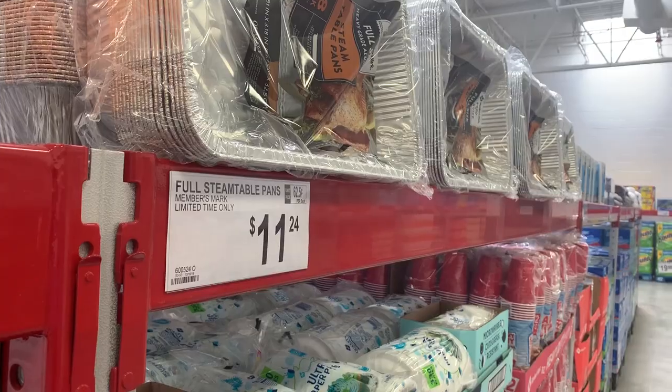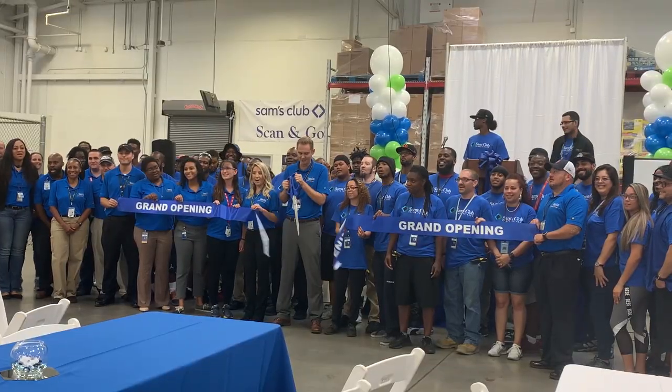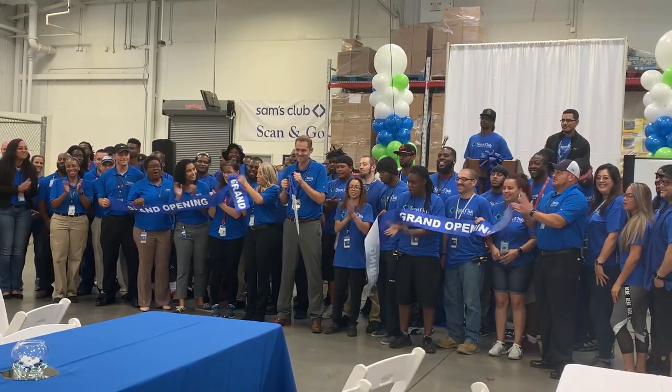The South Tampa Sam's Club closed abruptly last year, but now there is a new, smaller, completely cashless store open within their fulfillment center. The old store was turned into a fulfillment center for online orders late last year, and the second portion of the building opened to the public today.